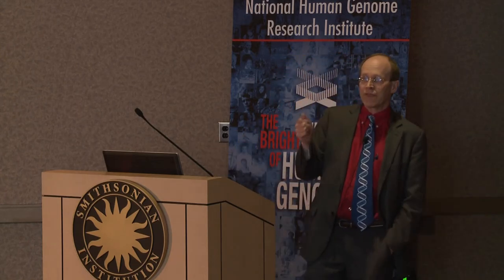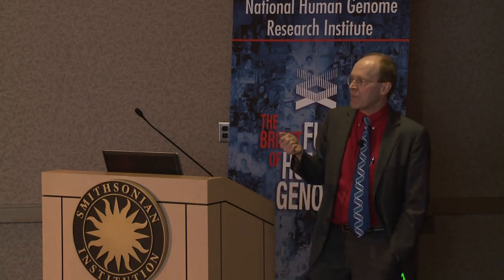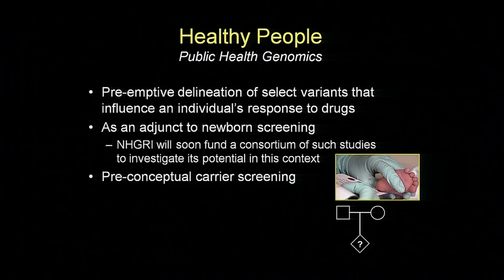That said, I think there are tremendous opportunities. I think we will benefit from the preemptive delineation of certain pharmacogenomic variants—variants that influence how you will react to certain drugs. I think we will see it as an adjunct to newborn screening. NHGRI is about ready to announce a series of grants that will explore the use of genomics in the newborn screening setting. Preconceptual carrier screening is a very exciting arena, because the ability to look at many genes can inform parents as to their risks of having children with very severe diseases.